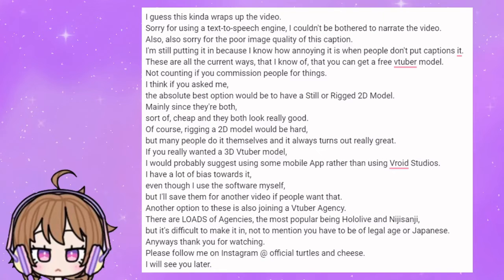I guess this kinda wraps up the video. Sorry for using a text-to-speech engine, I couldn't be bothered to narrate the video. Also sorry for the poor image quality of the captions — I'm still putting them in because I know how annoying it is when people don't add captions. These are all the current ways, that I know of, that you can get a free VTuber model.